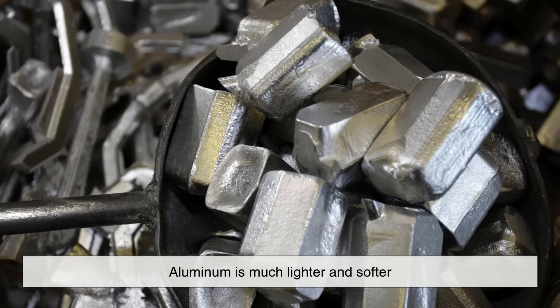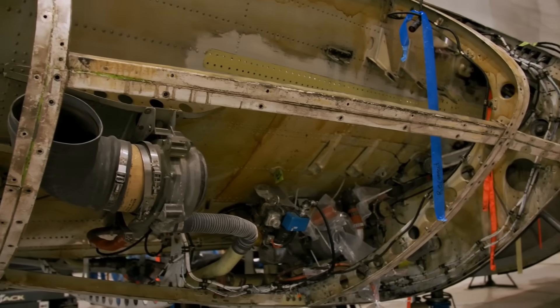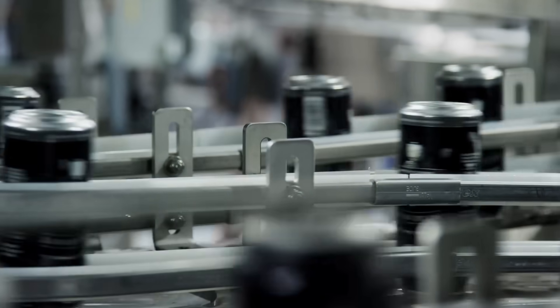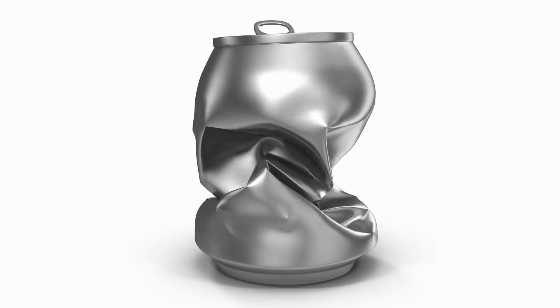Aluminum, for example, is much lighter and softer. While that might be good for things like airplane frames or beverage cans, it makes aluminum completely unsuitable for bearing the weight of massive trains over time. It would deform quickly, bend under pressure, and wear out in no time.